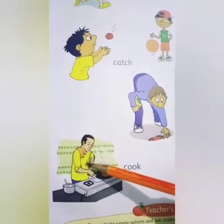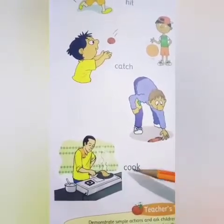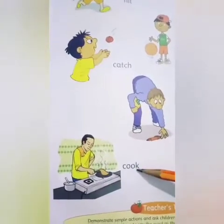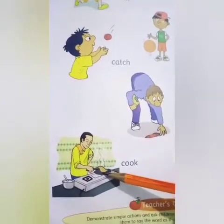Here is a man who is cooking something. C-O-O-K. Cook. So, our next action word is cook. Cook means pakarna.